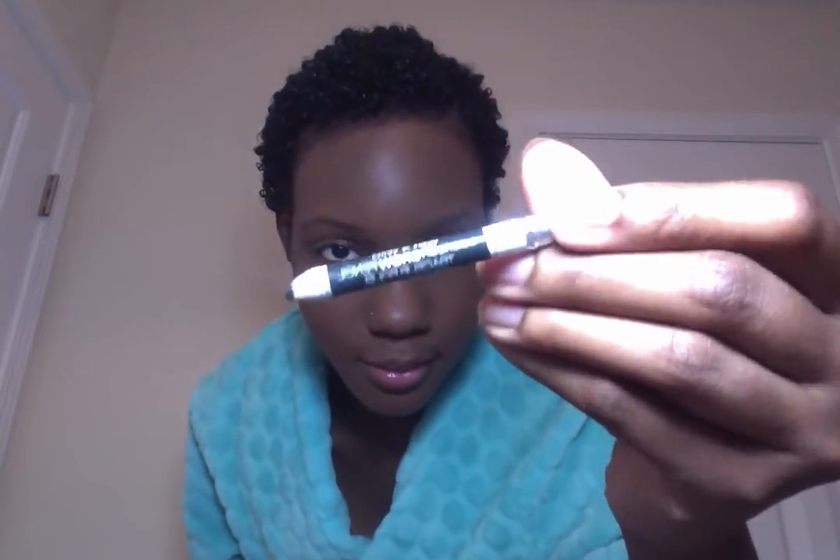I just use eyebrow pencils. This is the Wet n Wild Color Icon brow pencil in Black Ops. Just want to let you know I'm not disappearing forever — just know that I'm on a trip and then working 60 hours a week with kids outside, so I probably won't have too much free time. If you want to keep up with me, I suggest following me on my social media. All my social media is at Oh So Bari Sexy and I have them linked in the box below.